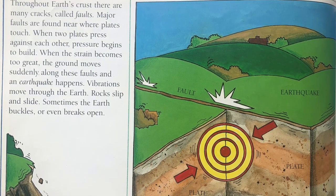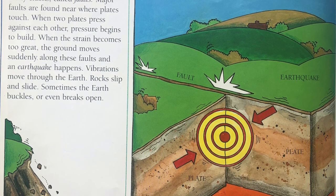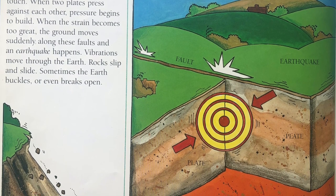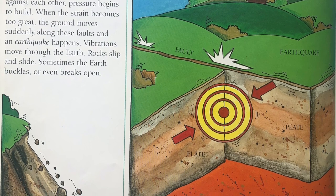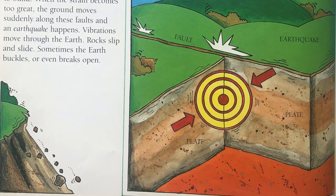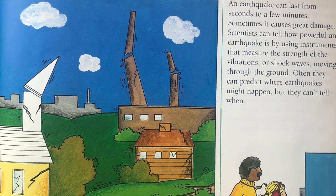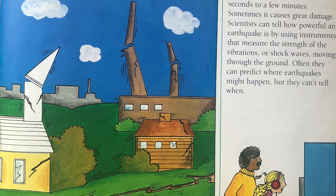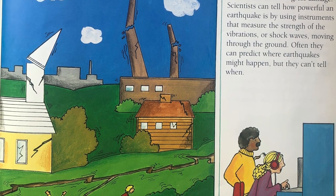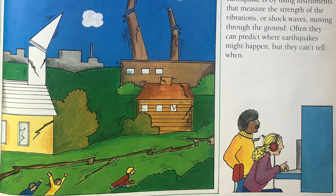Throughout Earth's crust, there are many cracks called faults. Major faults are found near where plates touch. When two plates press against each other, pressure begins to build. When the strain becomes too great, the ground moves suddenly along these faults and an earthquake happens. Vibrations move through the Earth. Rocks slip and slide. Sometimes the Earth buckles or even breaks open. An earthquake can last from seconds to a few minutes. Sometimes it causes great damage. Scientists can tell how powerful an earthquake is by using instruments that measure the strength of the vibrations, or shock waves, moving through the ground. Often they can predict where earthquakes might happen, but they can't tell when.